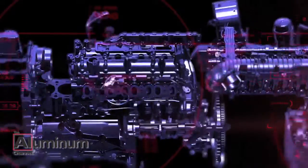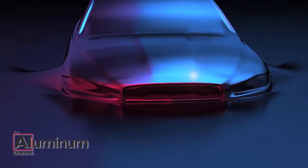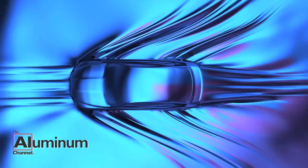Jaguar Land Rover is now revealing the aluminum features on its upcoming XE sedan, promising it will be the most fuel-efficient vehicle in brand history. Jaguar's efforts highlight how automakers are quickly turning to aluminum to decrease weight and dramatically increase fuel economy. The XE body is reported to be more than 75% aluminum.